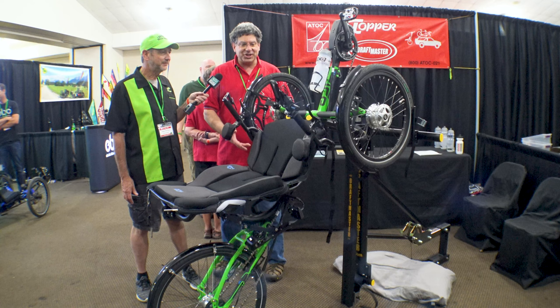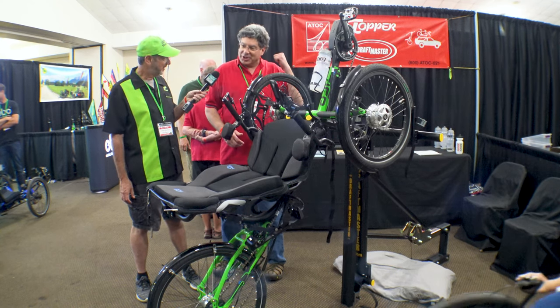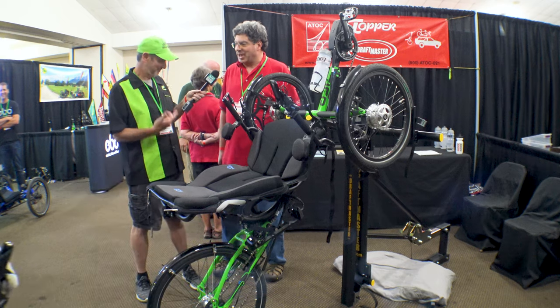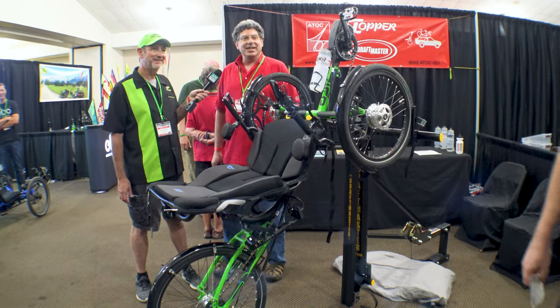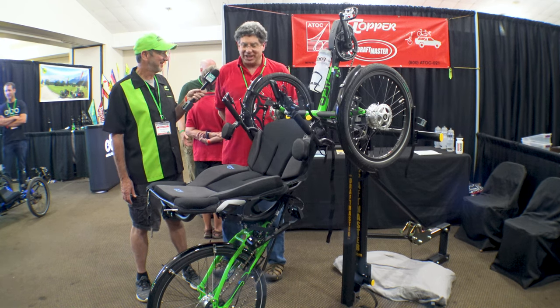Then about 20 years ago, we bought out Draftmaster. The start, by the way, was with our topper roof racks — tandem toppers, bike toppers. And then we expanded with the Draftmaster line 20 years ago.